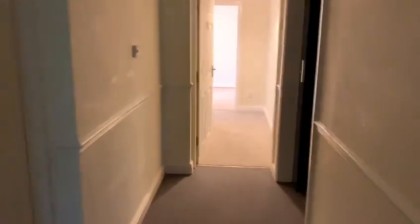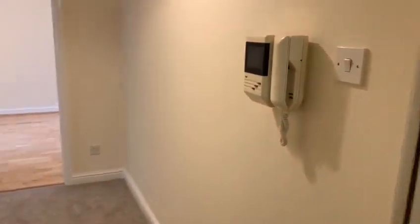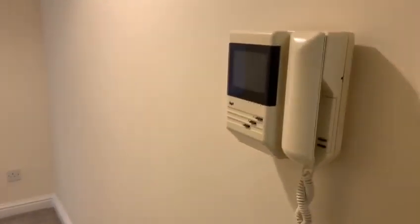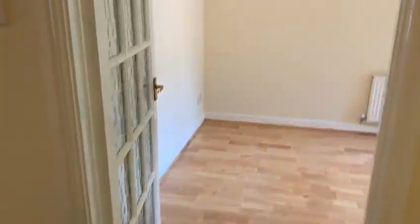Into the communal area and into the apartment. Intercom system, alarm. Nice carpet.